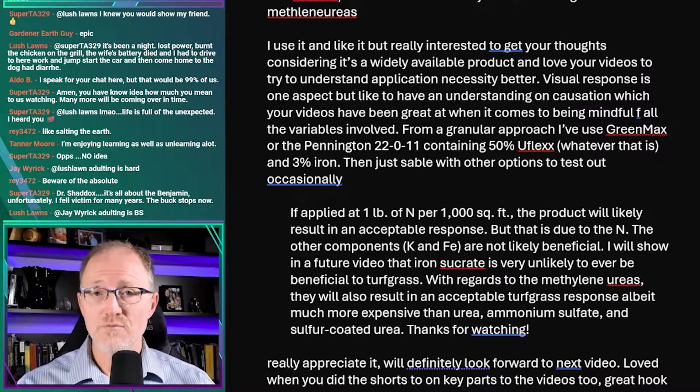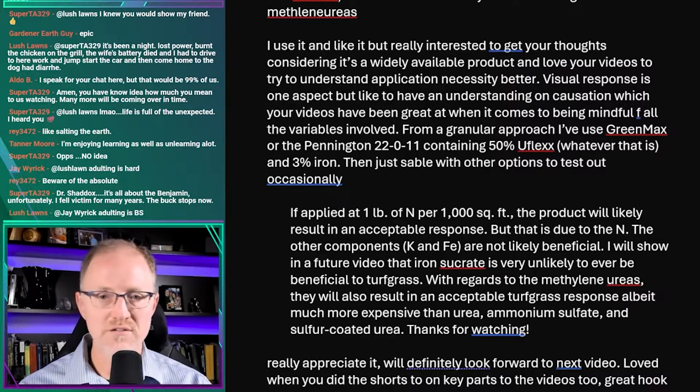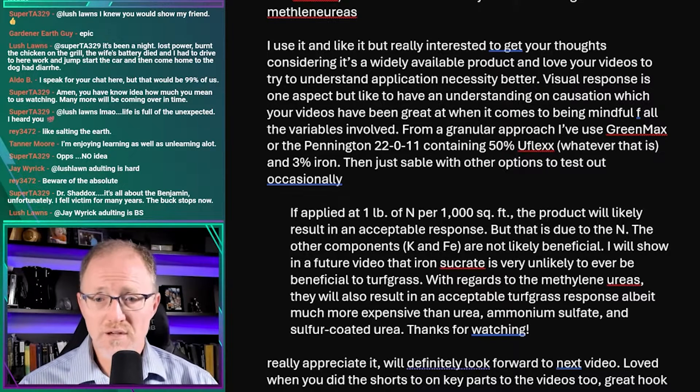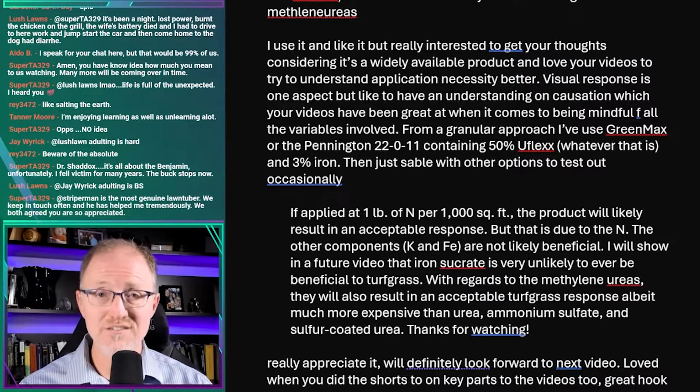He's basically asking what I think about this product. You have to keep in mind that any product containing nitrogen — whether inorganic like a soluble form such as urea, ammonium nitrate, ammonium sulfate, or calcium nitrate, or an organic or slowly released form that will break down at some point — if it's applied at the proper rate, it's probably going to result in acceptable turf grass. I've done a lot of work with this stuff and I don't think I've ever used a nitrogen product that didn't result in acceptable turf grass.